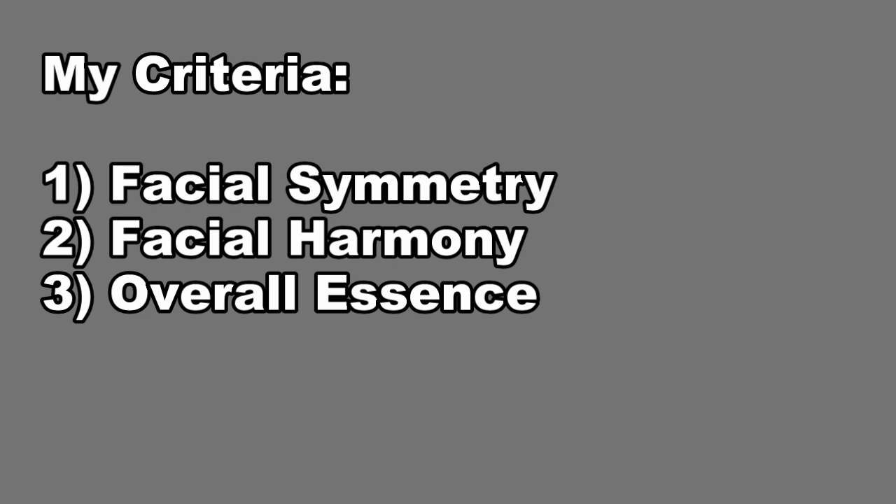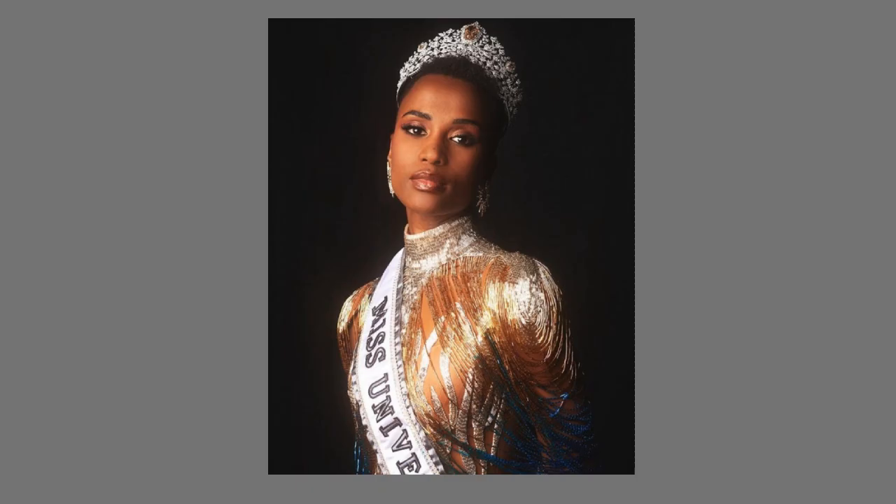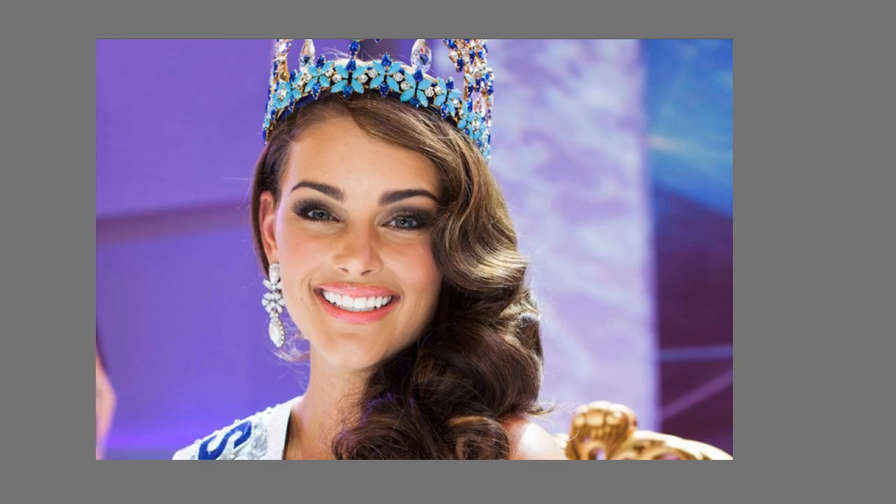Neoteny meaning retaining youthful features like larger eyes, perhaps larger foreheads, smaller noses, bigger lips — things like that. I'm also going to be looking at the overall essence of their face. What sort of essence are they giving off? Are they giving strong, queenly, Zozi Bini Tunzi essence? Or are they giving sweet innocence? Let's just get into this.